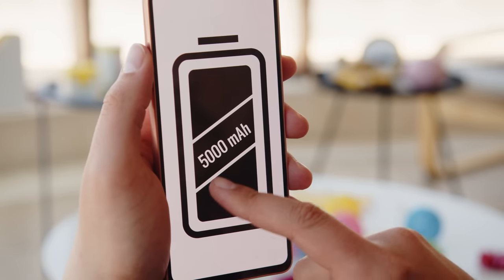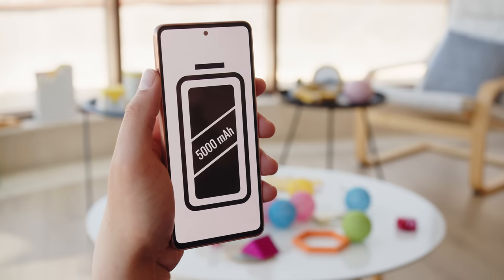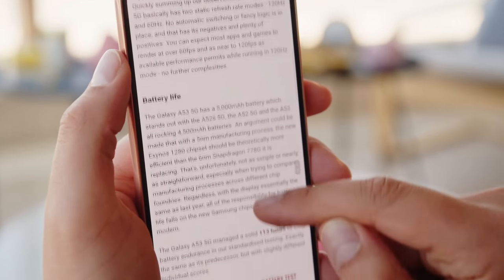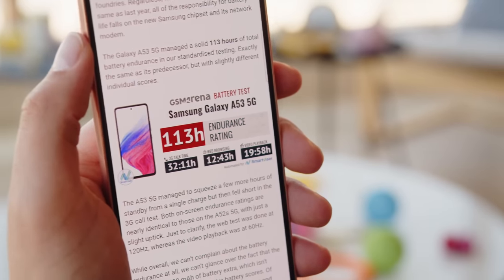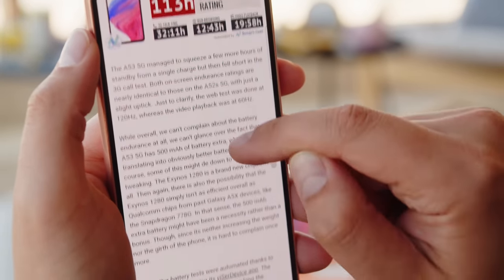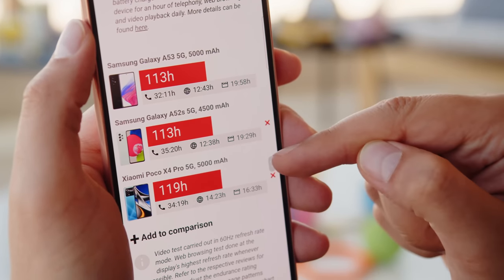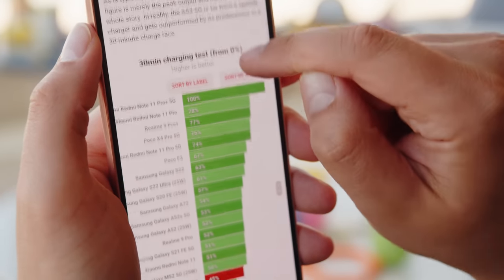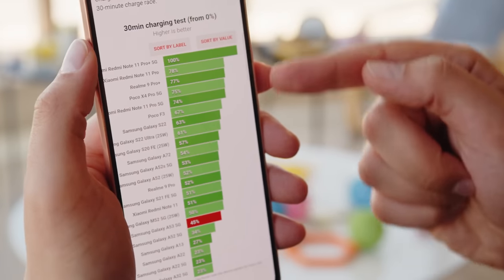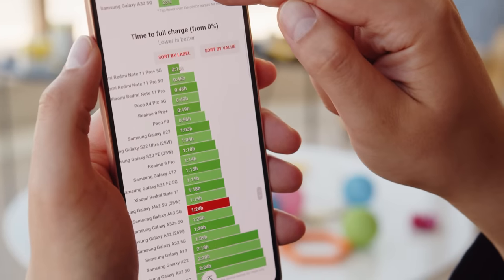One of the upgrades, at least on paper, is that the A53 brings a larger 5000mAh battery capacity. Bigger doesn't always mean better though — jumping into the numbers, the A53 scored a 113-hour endurance rating in our battery life tests. That's quite solid, but the same as last year's model. Charging speed hasn't changed much; in fact it's a little slower, going from 0 to 45% in half an hour. And in most markets, the A53 5G doesn't come with a charger in the box.